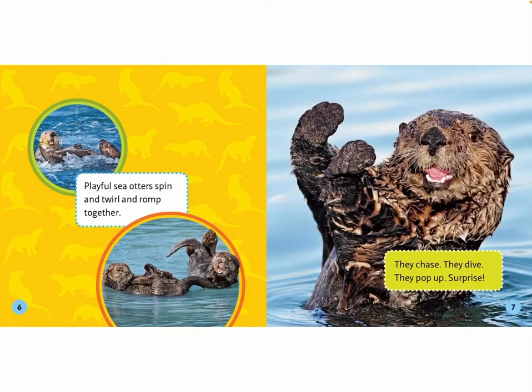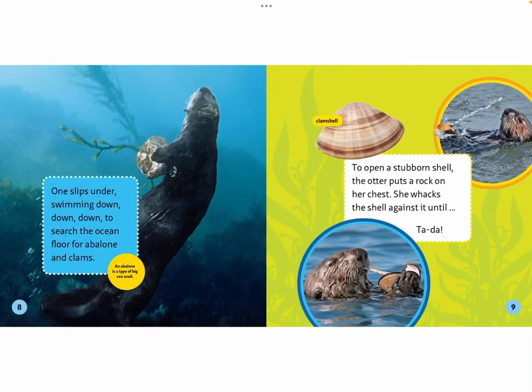Playful sea otters spin and twirl and rock together. They chase, they dive, they pop up — surprise! One slips under, swimming down, down, down to search the ocean floor for abalone and clams.